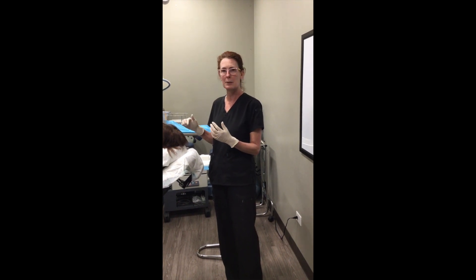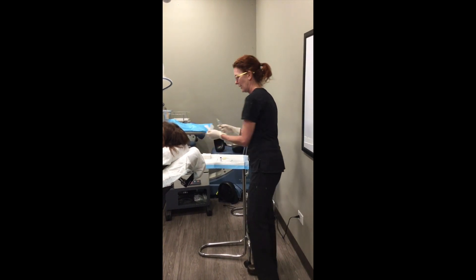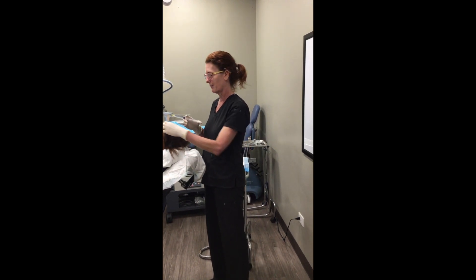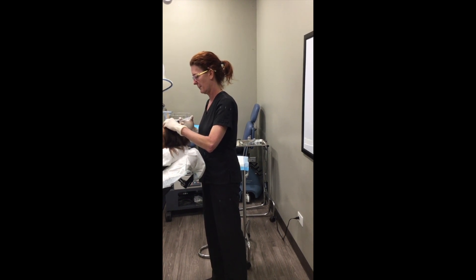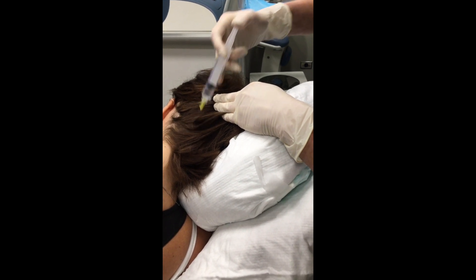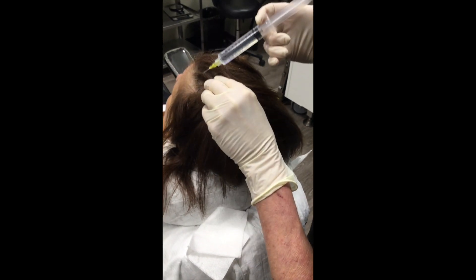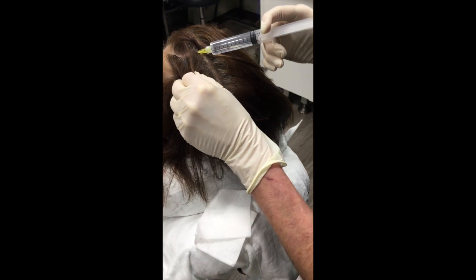So very exciting, and not painful at all. We did do a little bit of local anesthesia on the top, but now we're going to start injecting the exosomes and see our patient back in a couple weeks, and we're going to see some extra hair growth. Doing okay? Mm-hmm. So we just put 0.1 to 0.2 cc's just under the skin where the hair follicle lives.